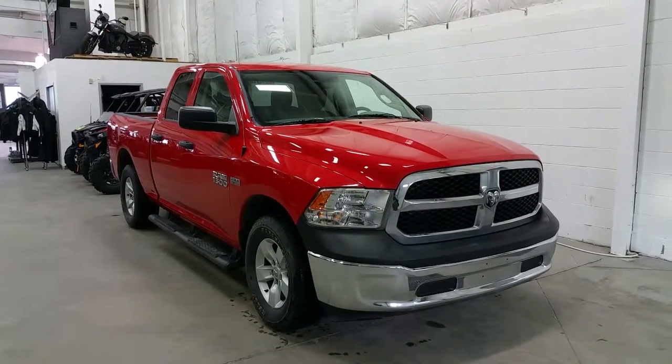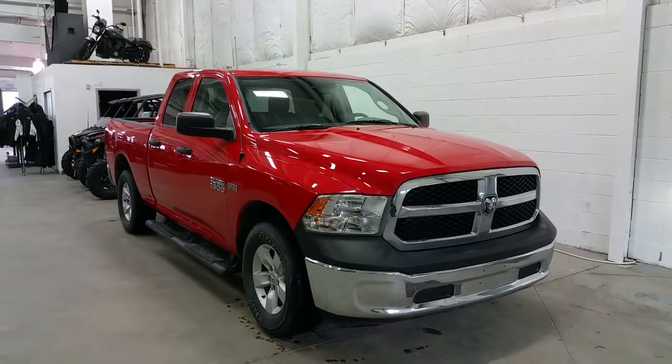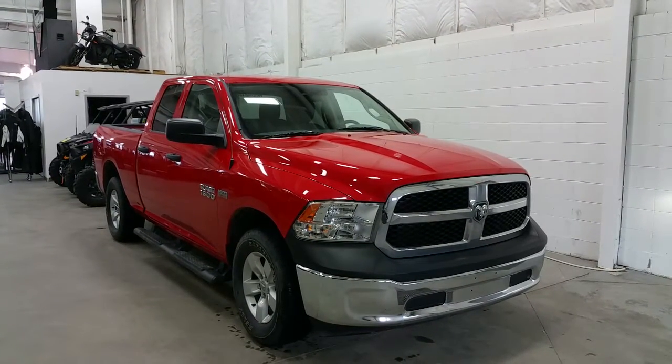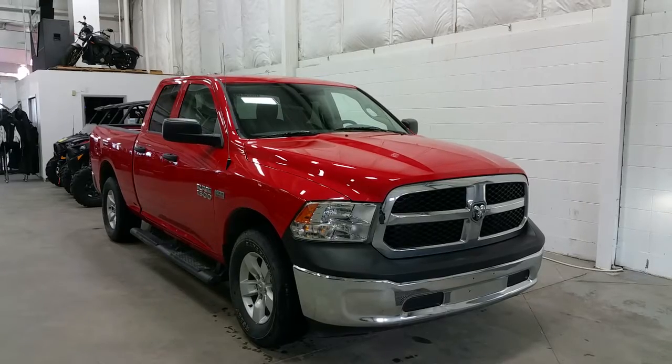Welcome to Boundary Ford, located at 2502 50th Avenue in the border city of Lloydminster, Alberta and Saskatchewan. Today we're checking out a tour of a pre-owned 2014 Dodge Ram 1500 ST model.